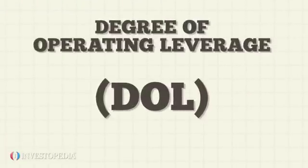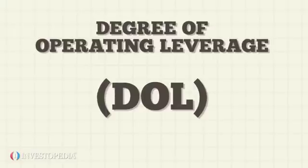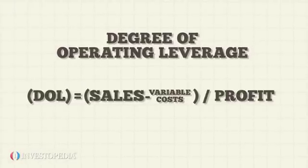DOL, of a firm measures how well a company generates profit using its fixed costs. It is calculated as sales minus variable costs divided by profit.